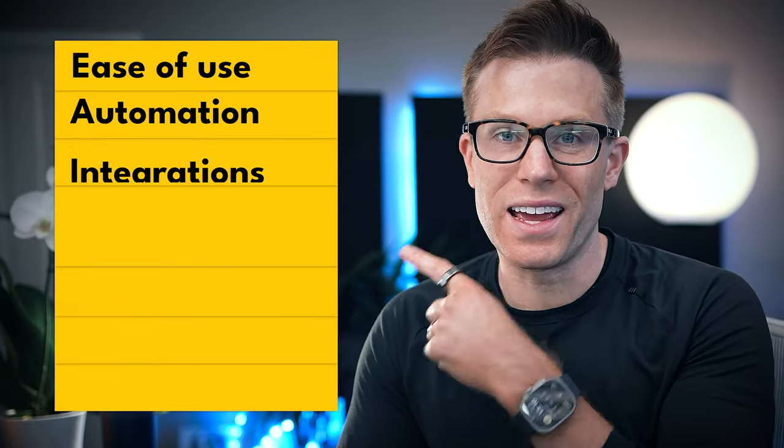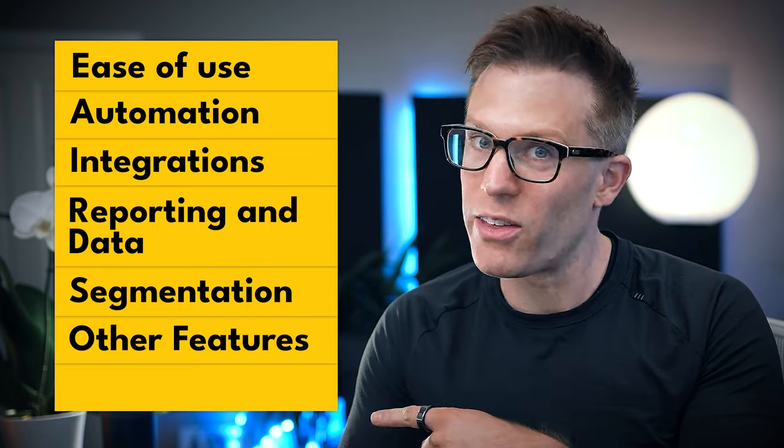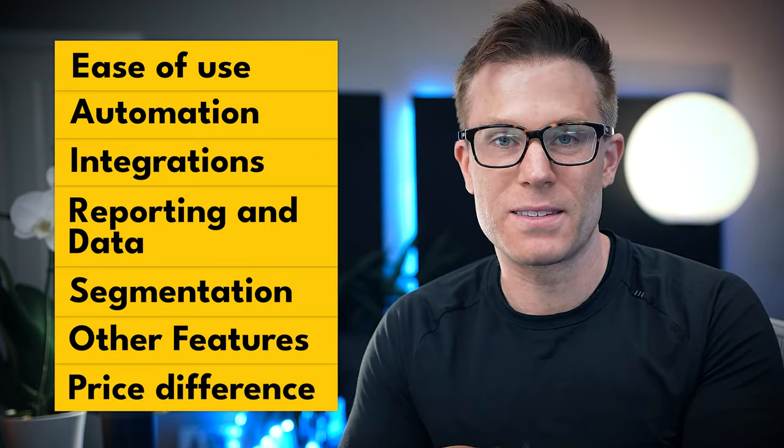Ease of use, automation, integrations, reporting and data, segmentation, other features, and of course, price. And by the way, if you don't know what any of those mean, or you don't know whether they should be important to you, don't worry — I'm going to be explaining as we go through.